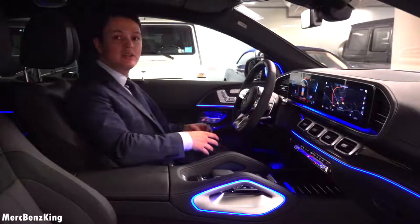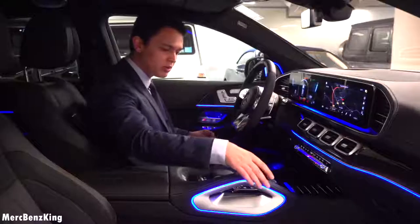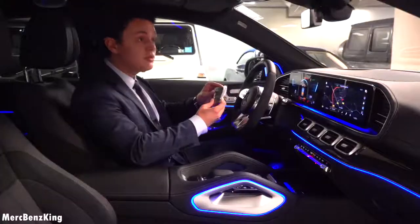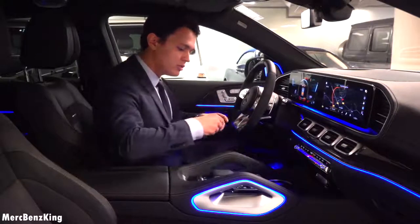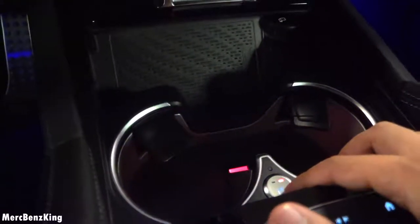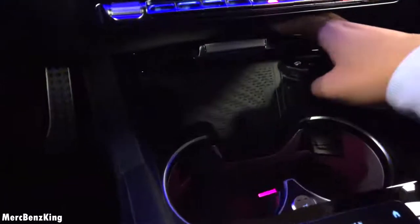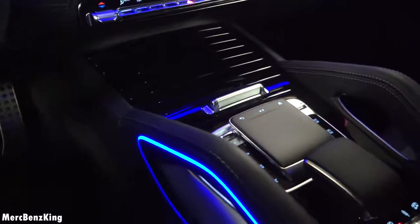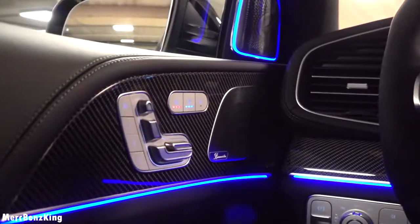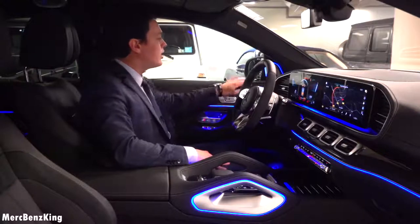You can already see the gorgeous ambient lighting all around the interior, including the center console part in a round shape. Here are the cupholders with a heated and cooling option. There's also a wireless charger for your phone. The complete interior consists of carbon fiber details, glossy trim at the door and dashboard, and full leather stitching all around.